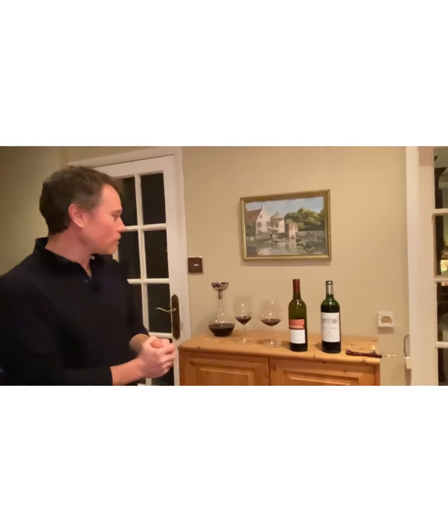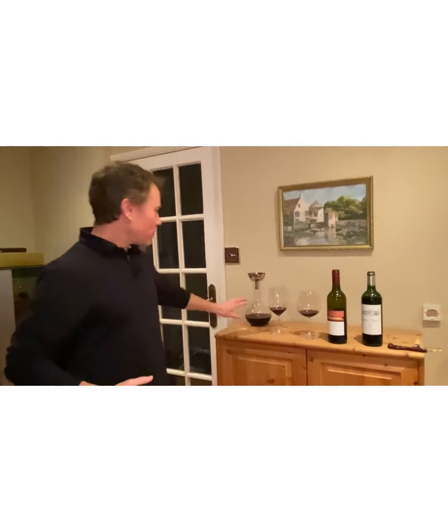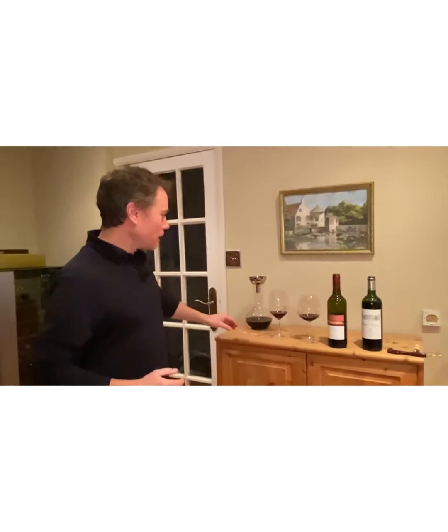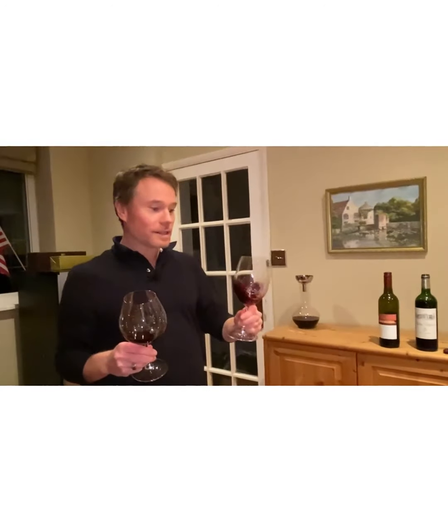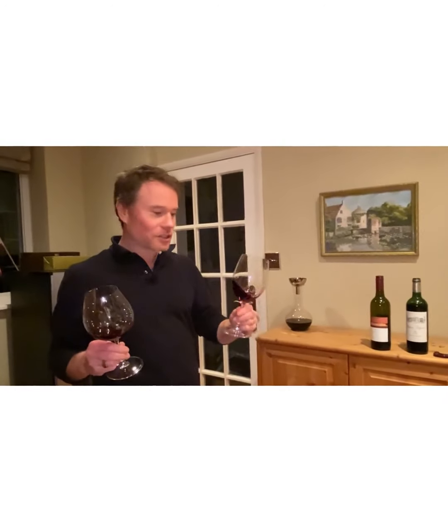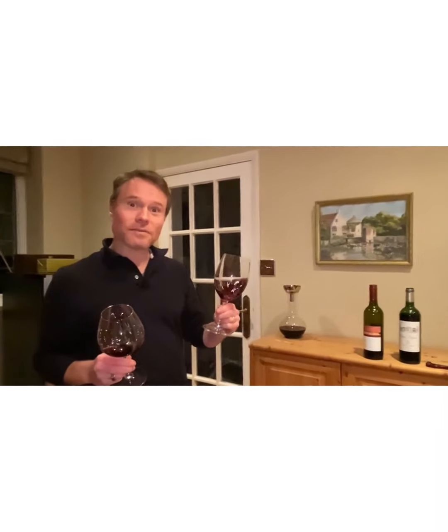It is a traditional Bordeaux left bank Cab Sauvignon blend, so hopefully still a worthwhile comparison. I've got them here in the glasses. I've read that Margaret River reds benefit from decanting, so I've got some of the Art Series decanting for steak later this evening. In these glasses we have the Belgrave and the Art Series, and I don't know which is which — let's see which I prefer and whether I can pick them.